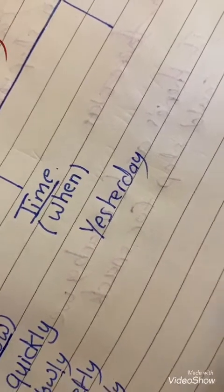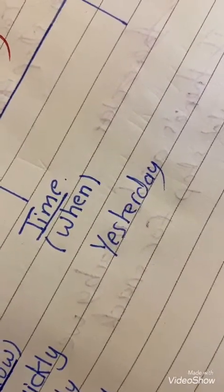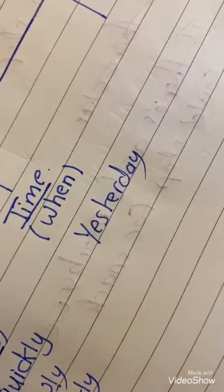Another example: I will go to the mall tomorrow. When will you go to the mall? Tomorrow. So 'tomorrow' is the adverb of time.